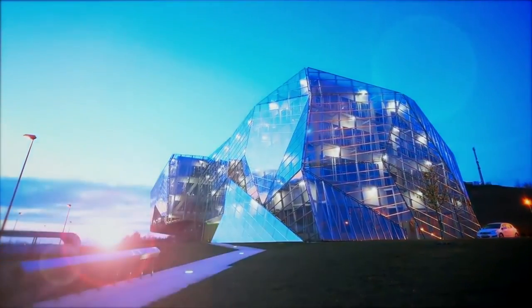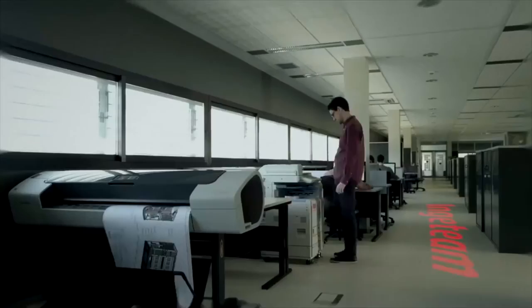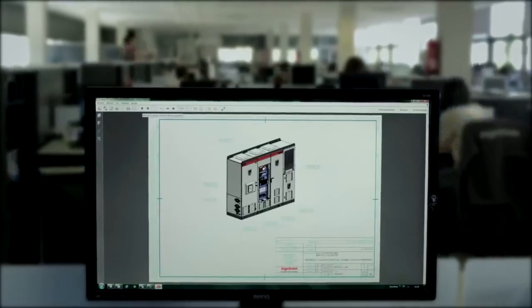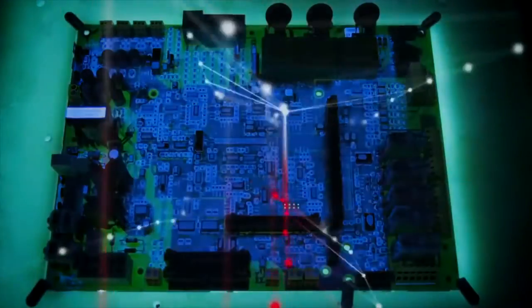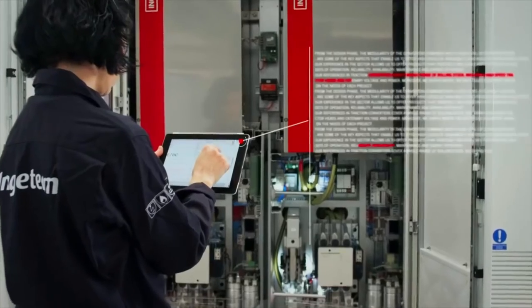With over 45 years of experience in the field of power electronics and more than 25 years in renewable energy, Inja Team designs and manufactures a wide range of photovoltaic inverters for residential, commercial and utility scale.